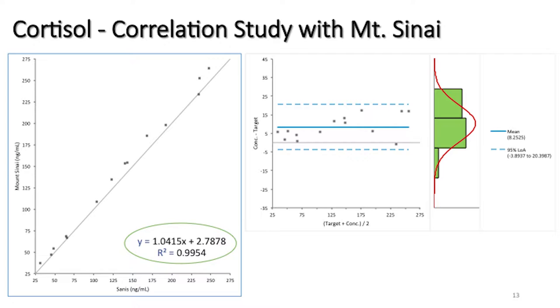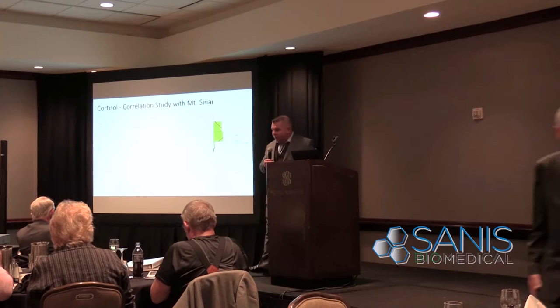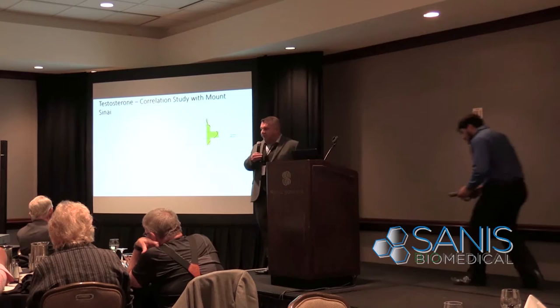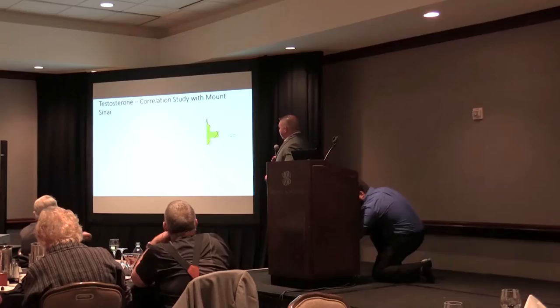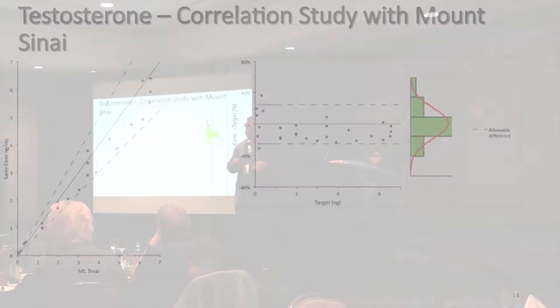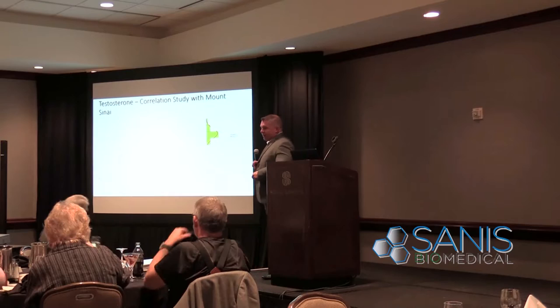We realized we had something special — not only had we developed a way to detect hormones, we could match what a large research hospital does with FDA-approved assays. For testosterone, the same set of samples were measured from less than 1 nanogram all the way up to 7 nanograms per deciliter — through the healthy range for both males and females — and we had great correlation. For some females below 0.07 nanograms we begin to see lower than 95% accuracy, which falls under prepubescent children and certain anomalies — the only time we saw outliers.